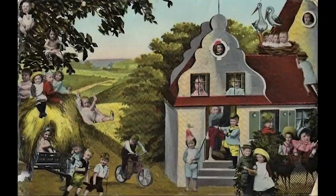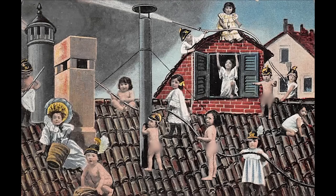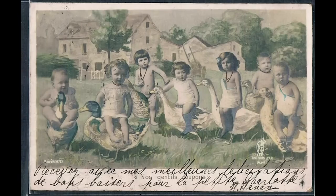There are other names for this style, such as baby postcards. By the end of this video, you'll be shocked at how many of these there are — we're talking in the thousands.